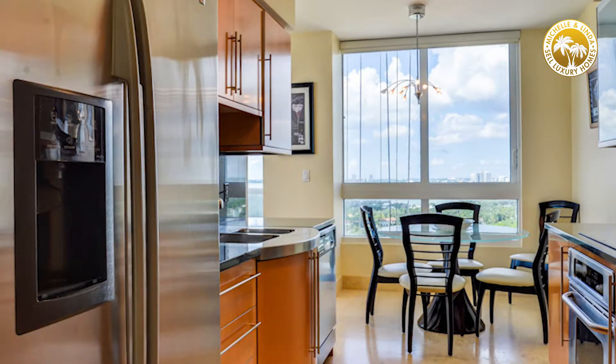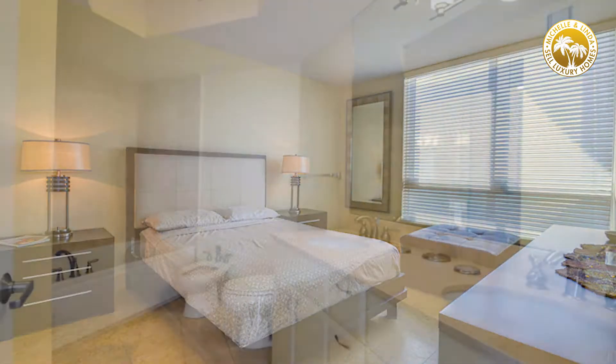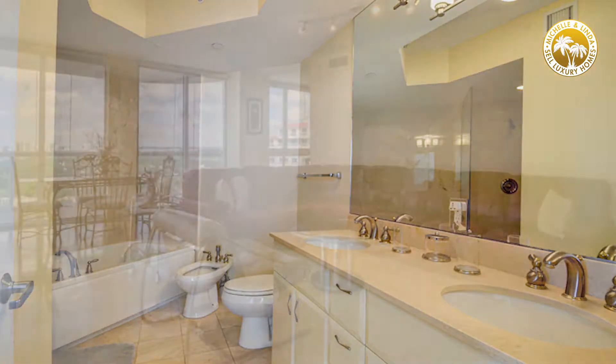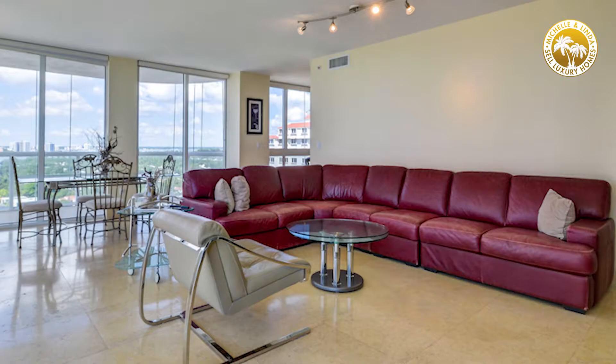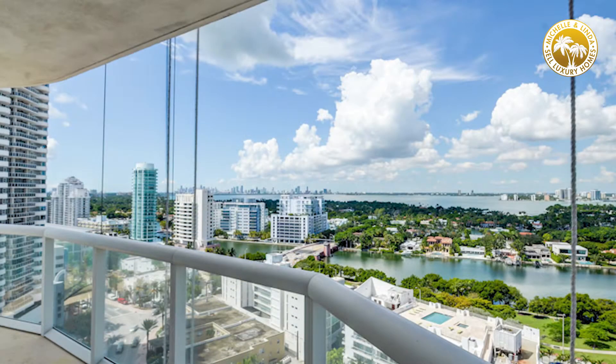This is also a great building for investment because you can rent it 12 times a year for a minimum of 30 days, which not many buildings allow. It's a great investment. The unit we're selling belongs to one of our clients from Italy — they come here once a year to enjoy all of this.